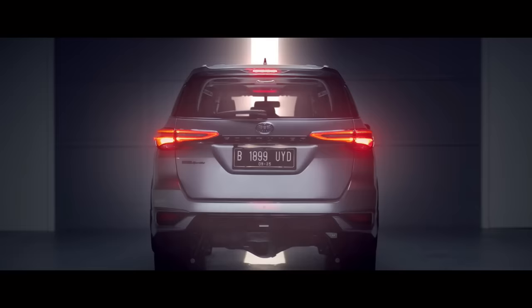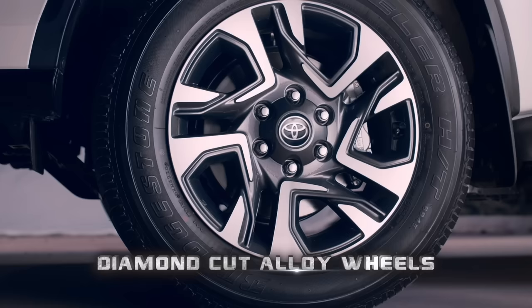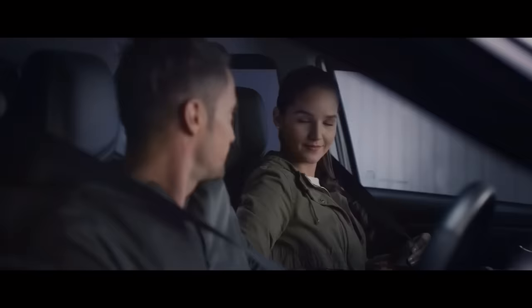An exclusive headlamp design has been crafted for the Legender. For the alloy wheels, we came up with a strong yet dynamic wheel architecture supported by a multi-layered diamond-cut finish, which adds a sense of premium elegance.